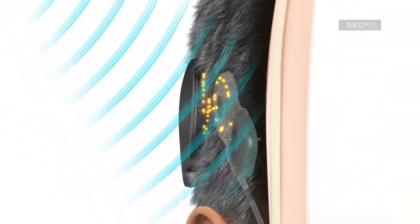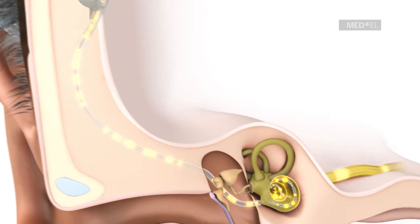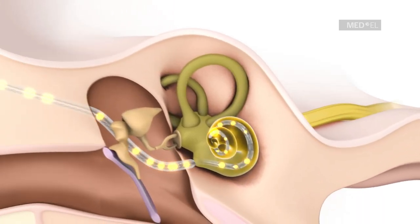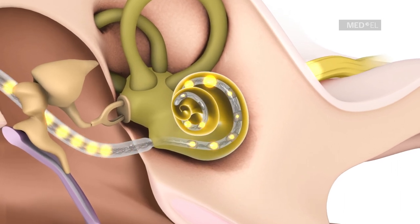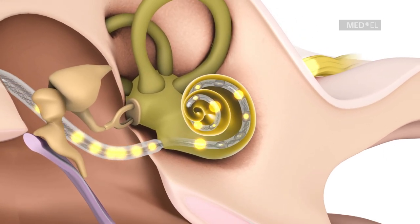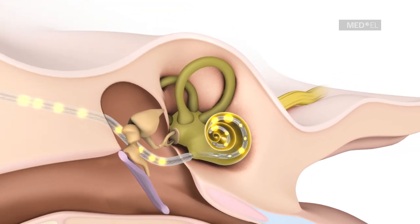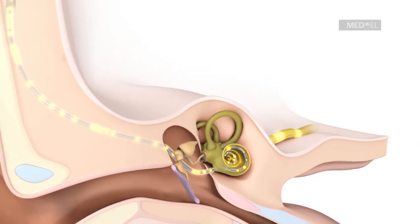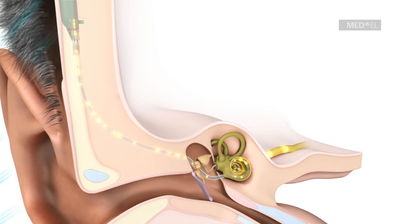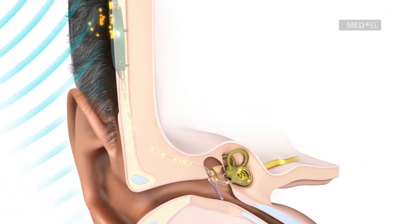The implant translates these coded signals into electrical pulses, which are transmitted along the electrode array to stimulate specific locations of the cochlea responsible for specific pitches. This targeted stimulation across the whole cochlea provides a more accurate pitch perception for better sound quality. By mimicking the natural function of hair cells, these pulses deliver sound signals directly to the auditory nerve, which transmits them to the brain, where they are interpreted as sound.